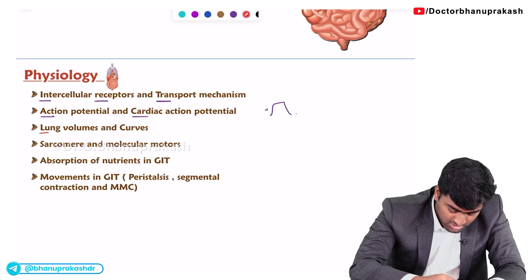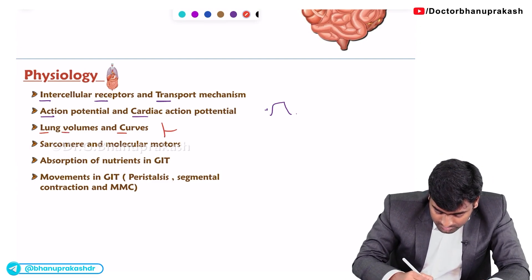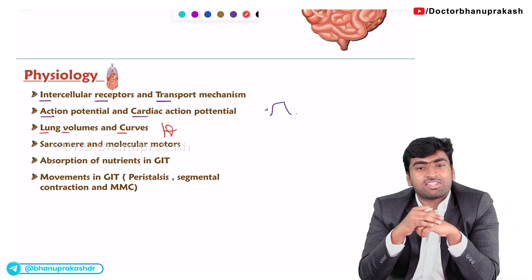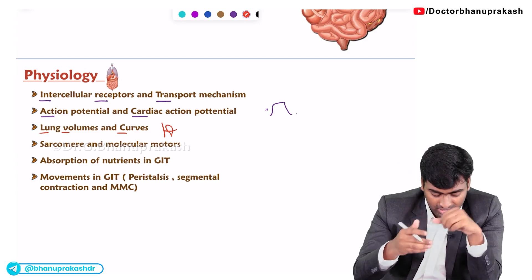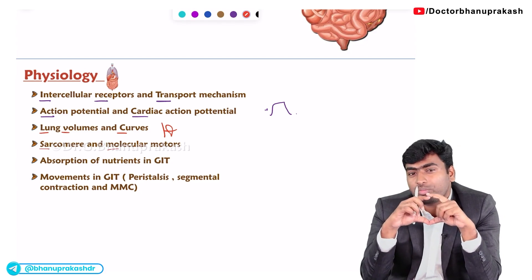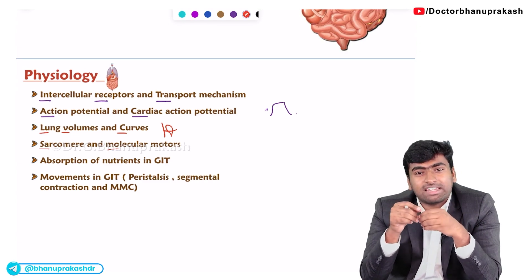Next, about lung volumes and flow-volume loops. They will ask which lung curve corresponds to which condition, or in which conditions you will appreciate a particular type of flow-volume loop. And in muscle physiology, they will mostly give a sarcomeric image and ask which point or which line is indicated.